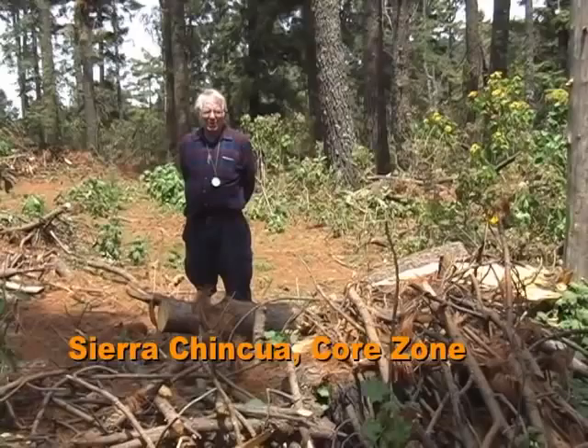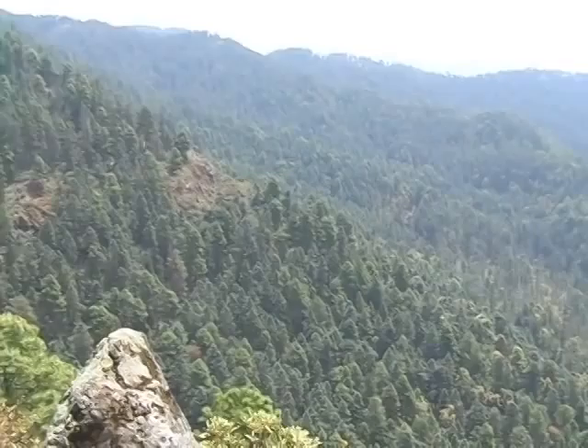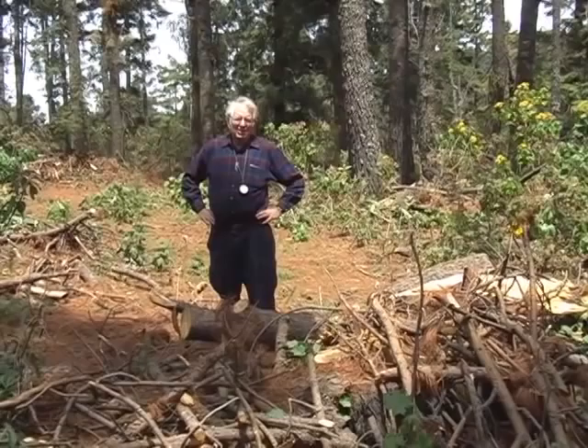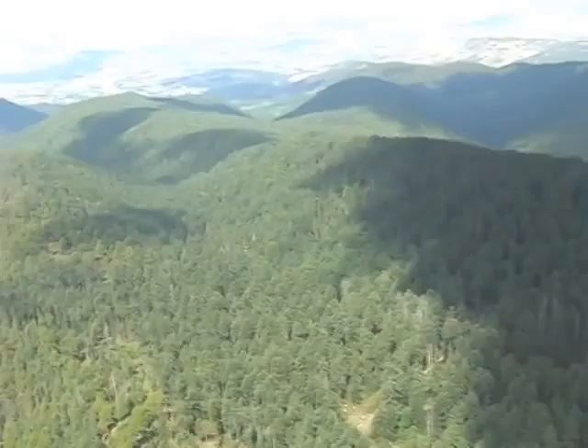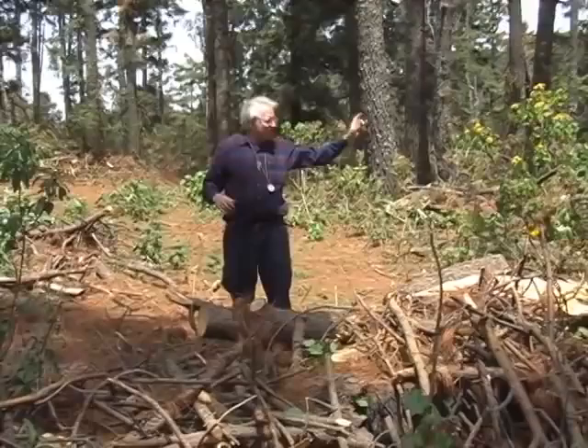We're standing on a beautiful overlook over the Arroyo Honda. Just to the right is the Llanos of the Taros — the Llanos of the Bulls — where we met Professor Urquhart in 1977 and have done our research since. This ridge on the southwest side of the Llanos and the creek called Zapatero Canyon are absolutely critical to provide microclimatic wind storm protection to the butterflies down here.